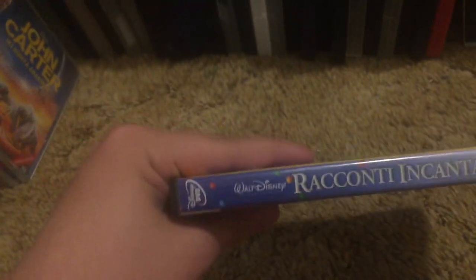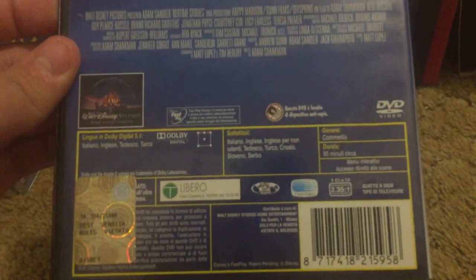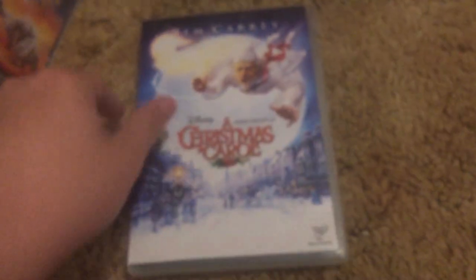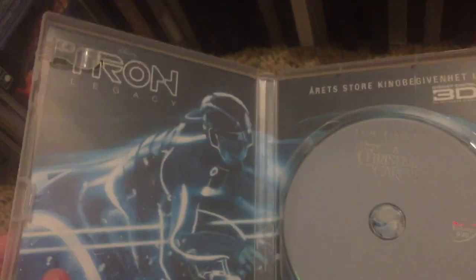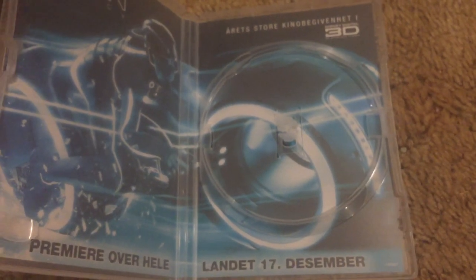This is the Italian DVD of Christmas Carol with Jim Carrey. This DVD is imported from Norway — this is my only Norwegian DVD I have. This is the Italian DVD of Tron Legacy, as an advertisement for Tron Legacy in 3D, which came out the 17th of December of 2010 or 2011.